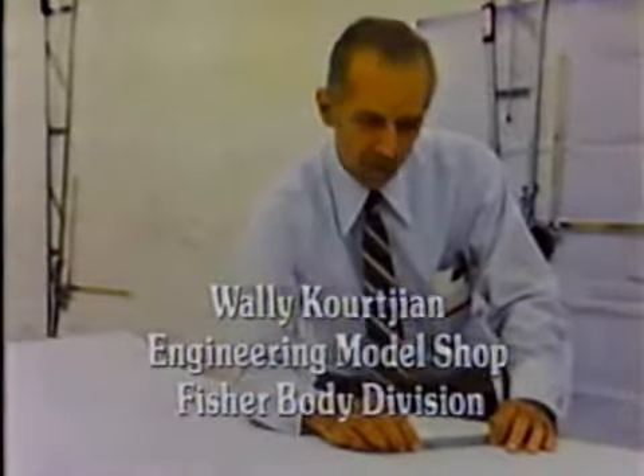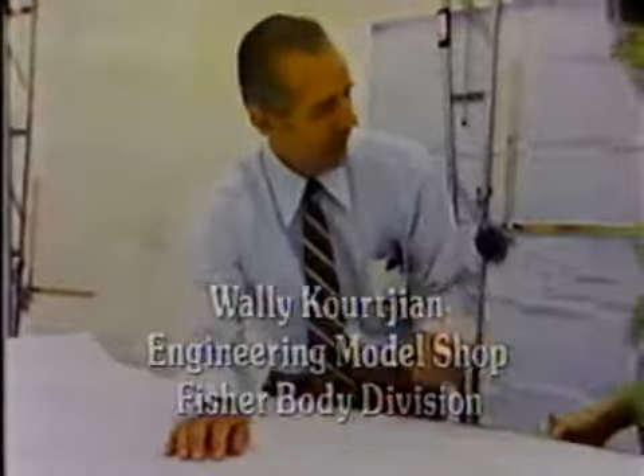Wally Kurjan, Engineering Model Shop. This is who we are and what we do at General Motors.